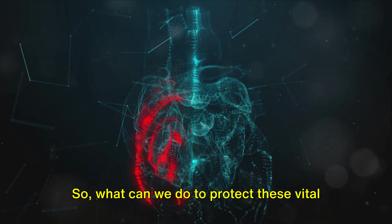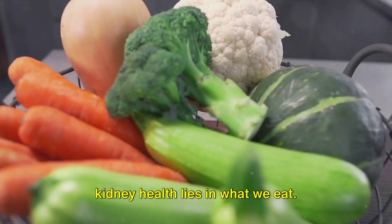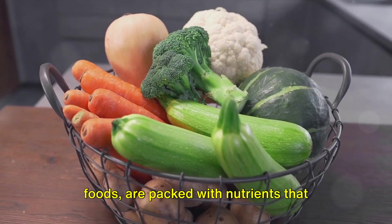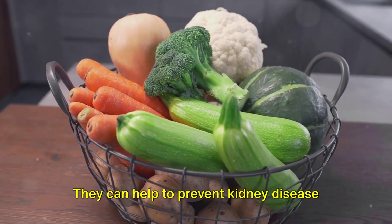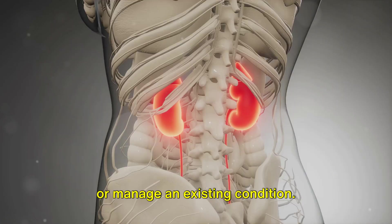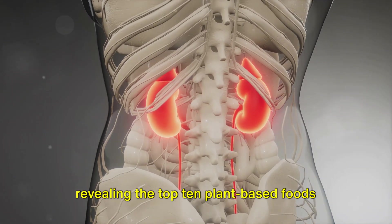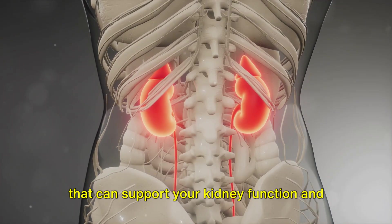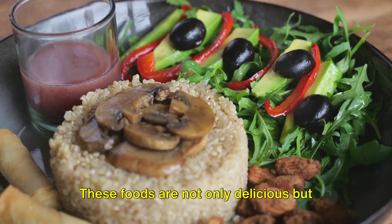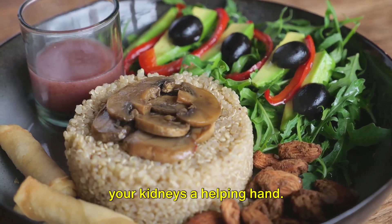So what can we do to protect these vital organs? A key part of maintaining kidney health lies in what we eat. Certain foods, particularly plant-based foods, are packed with nutrients that contribute to kidney health. They can help to prevent kidney disease, or manage an existing condition. In the following segments we'll be revealing the top 10 plant-based foods that can support your kidney function and promote overall health. These foods are not only delicious, but also packed with nutrients that can give your kidneys a helping hand.